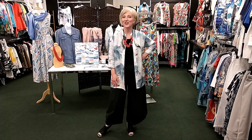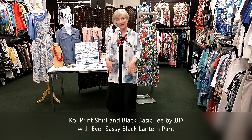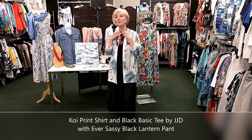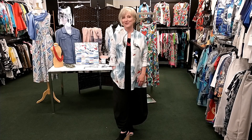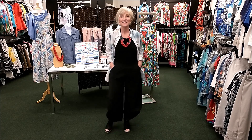I thought this outfit has a very exotic look to it. Starting with the Judy Joanno Spring 2021 collection Koi print linen shirt, I've added black from head to toe underneath — the Judy Joanno basic tee in black and the ever-sassy black lantern pant. The silhouette of this Asian-inspired shirt with a stand collar and clean line, combined with that lantern pant, gives it that interesting Southeast Asian look and it's so comfortable. The pant has elastic in the back and a flat front, and if you're pear-shaped like me, this style is really good because it hides a multitude of sins below the waist.